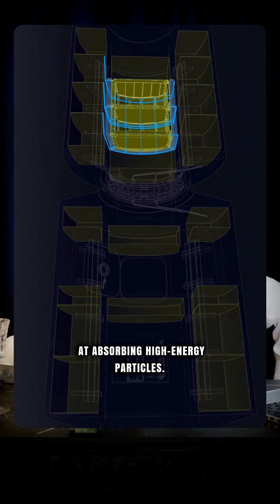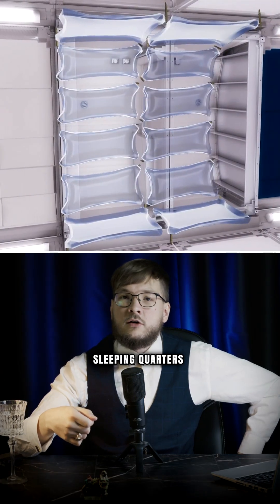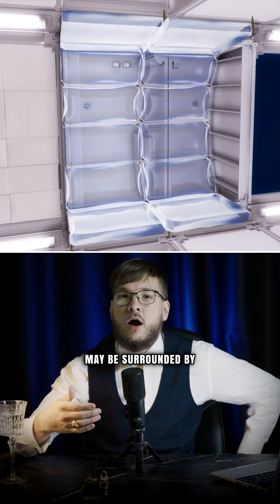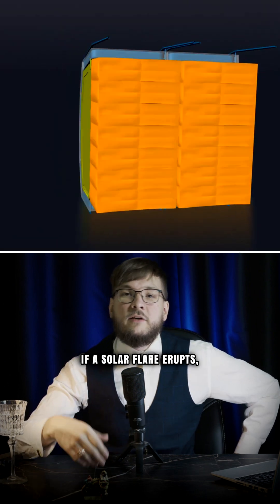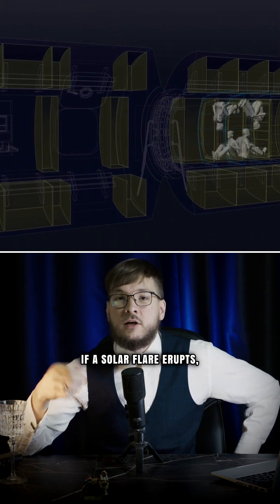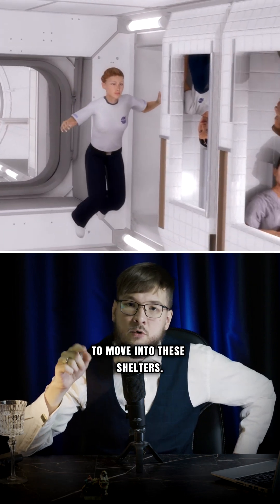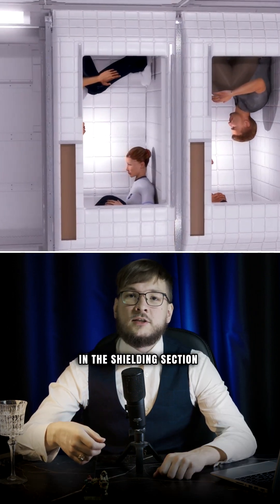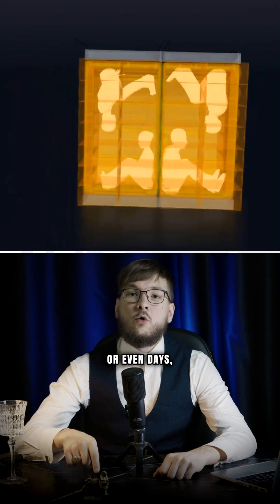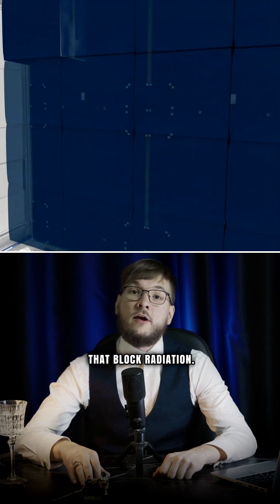which are good at absorbing high-energy particles. Critical areas like sleeping quarters may be surrounded by water tanks to create a radiation storm shelter. If a solar flare erupts, astronauts will have only tens of minutes to move into these shelters, where they will hunker down for hours or even days, surrounded by supplies that block radiation.